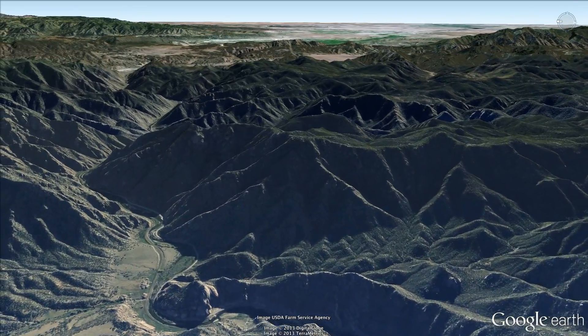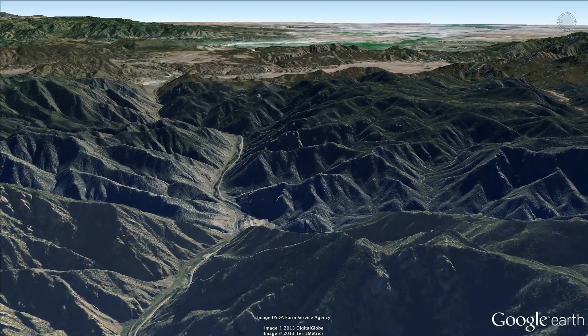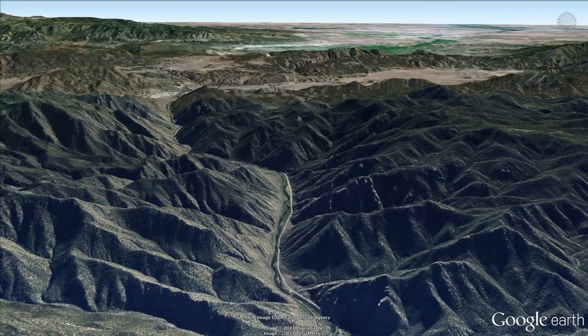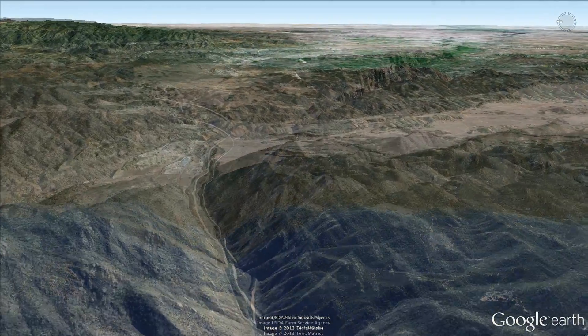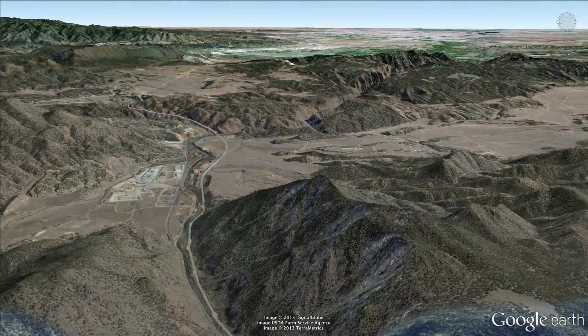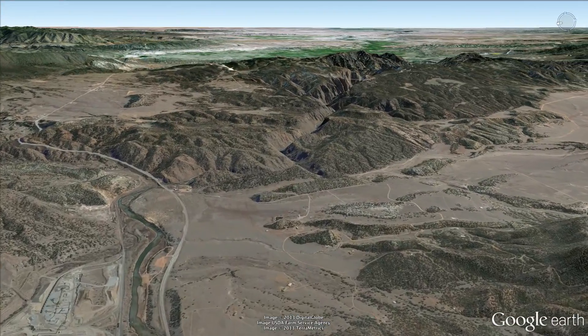The most popular whitewater sections of the river are near the Colorado rafting and kayaking towns of Buena Vista, Salida, and Canyon City. We're flying over some of those sections now: Pine Creek, The Numbers, The Narrows, Brown Canyon, Bighorn Sheep Canyon, and Royal Gorge.